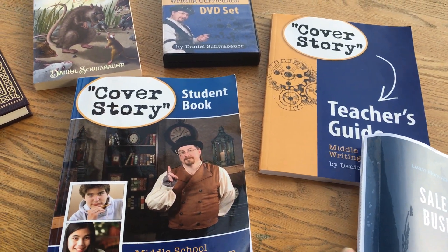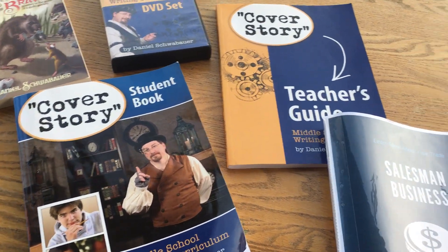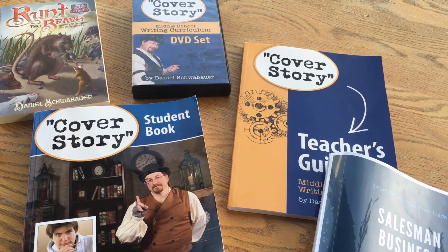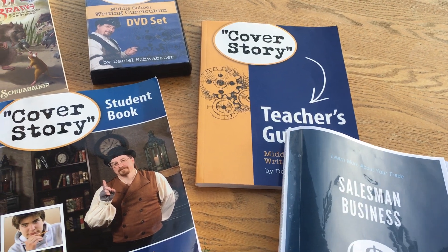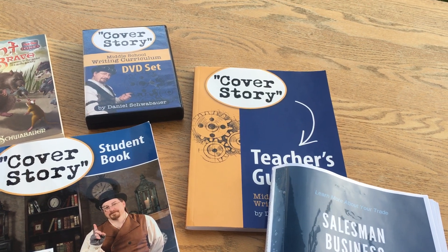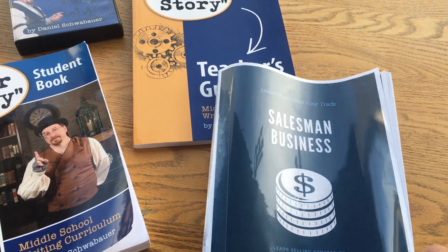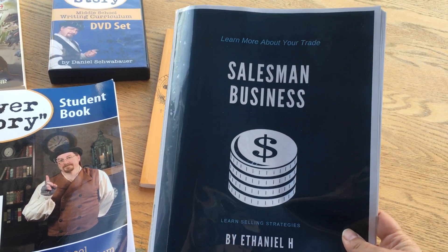After doing 72 lessons over a school year, you get walked through all kinds of writing assignments — poetry, short stories, interviews, lots of different types. You start the year by picking something you're truly interested in, so all of your writing assignments are going to be on that same subject. My son is really interested in business, so all of his writing assignments were in some way related to sales or business.